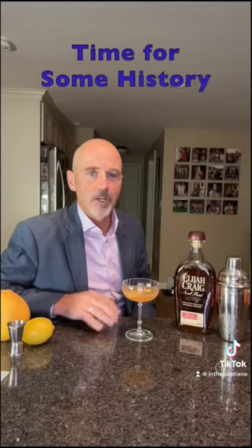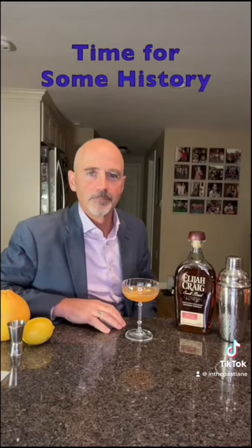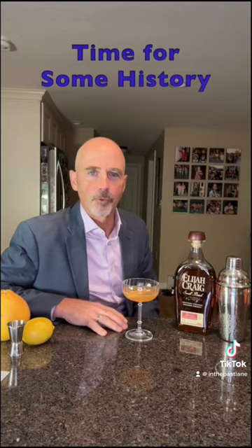That is an amazing cocktail. Now that we've got our cocktail, time for a little history. Here are three things you need to know about the California Gold Rush.